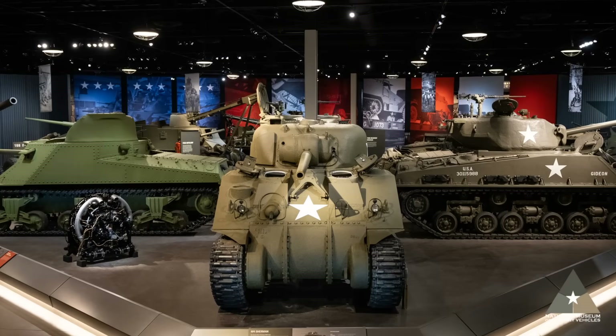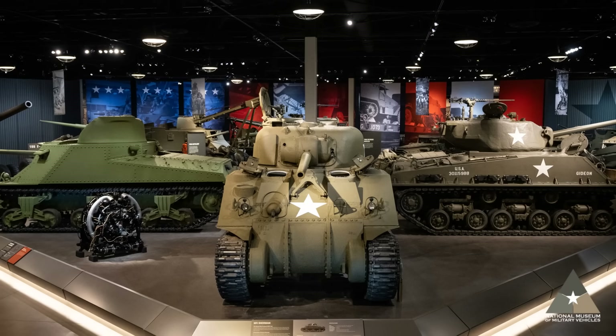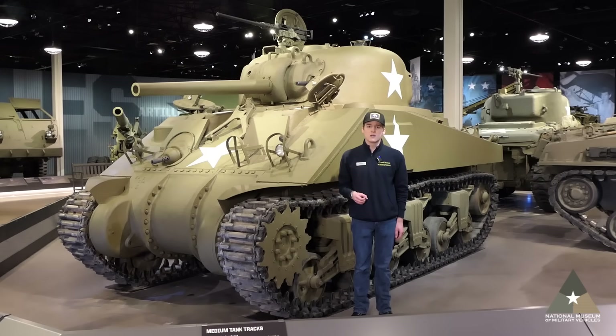This M4 Sherman here in the museum is in fact the first tank that was ever purchased for our museum. For the rest of the video, we're going to be covering some of the most important variants of the M4 Sherman, many of which we have right here in our museum in a variety of different exhibits, but mainly right here in the combat rotunda. So if you come along with me, we'll talk about these different varieties of Shermans and how they improved and also helped the American war effort overseas.